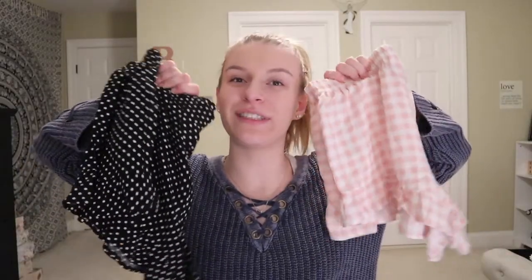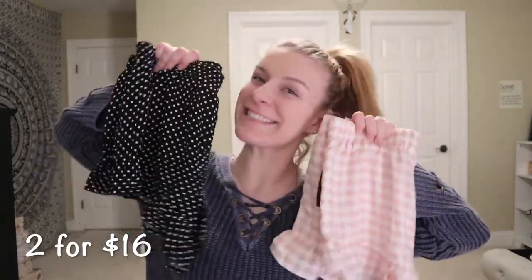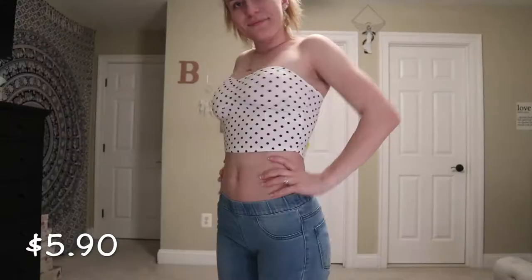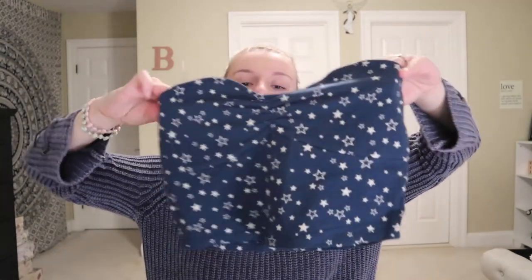I got this cute polka dot tube top — I'm really excited for this because of concert season and really hot days. This was $5.90. The second tube top I got was a navy blue and white stars tube top, also $5.90. The two together were two for $8.